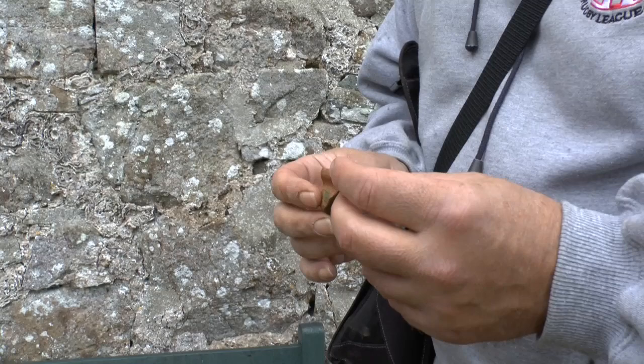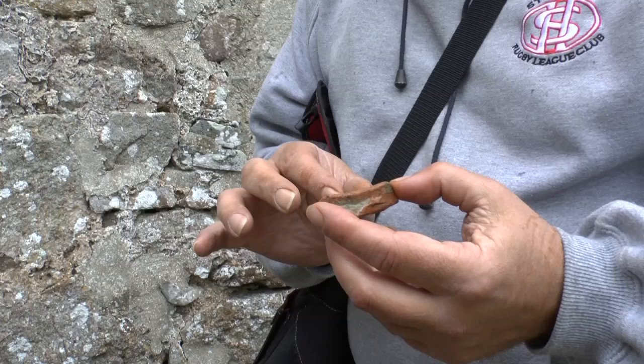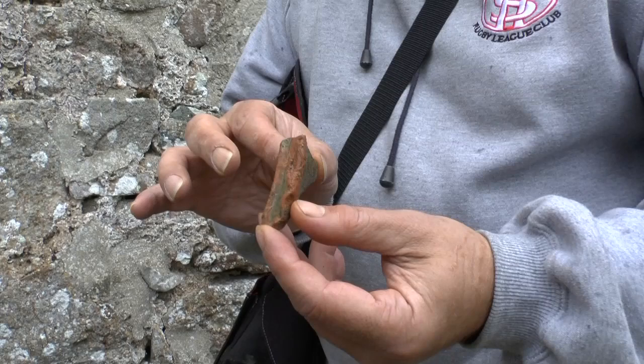That's lovely, that could even be a little bit later, that could be sort of 15th century. It's certainly medieval, it's glazed and it looks like it's a bowl actually.